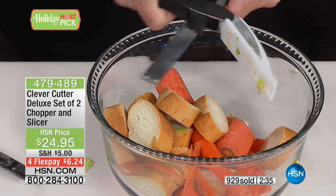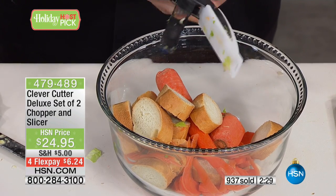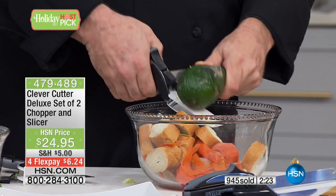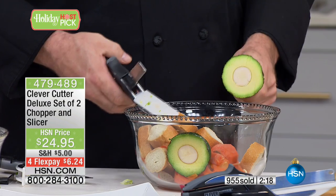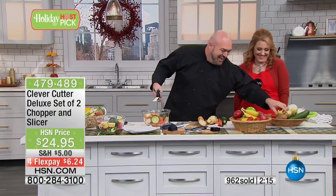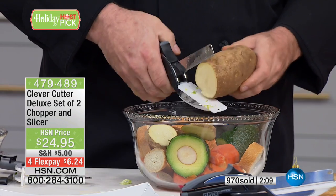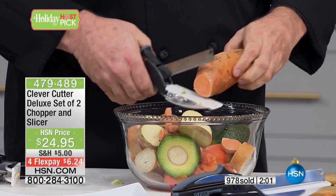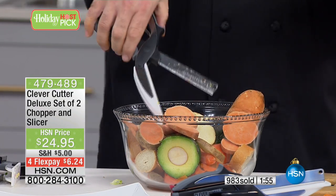When you're done with it, everything goes right in the dishwasher — there's no cutting board to worry about and clean. It comes apart and hops right in. And that blade is something you never have to worry about. Let me show you one more time — we all know what's inside an avocado, and this goes through it like it's not even there. Even through the potatoes. How about sweet potatoes? We've all struggled trying to cut sweet potatoes, but for the Clever Cutter, it's like they're not even there.